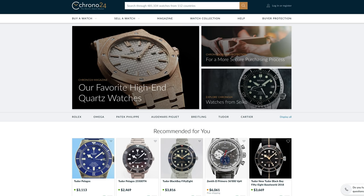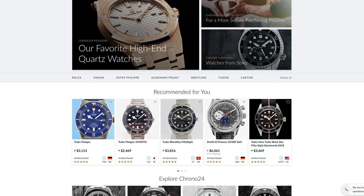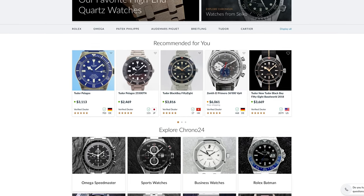I want to thank Chrono24 for sponsoring this video today. Chrono24 is the biggest online marketplace for luxury watches, for commercial watch dealers and private sellers from all over the world. Every watch in this video is going to be available on the marketplace, and I will link the watches in the description box below and up here.